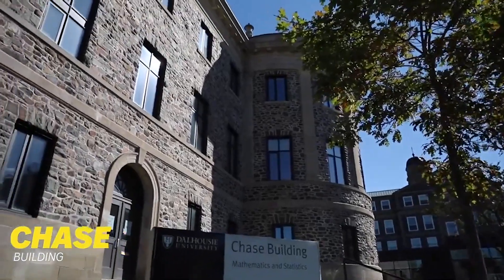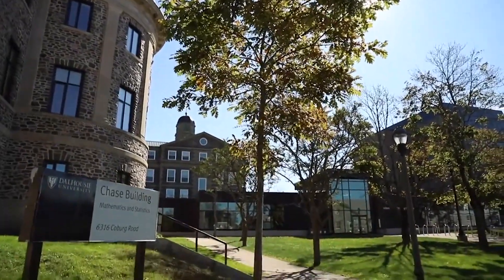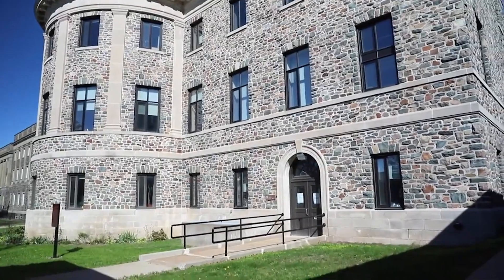The Chase building is another one of the oldest buildings on the Studley campus, and it houses the Department of Mathematics and Statistics. Recently, a large portion of the building was remodeled to include an innovative math help center open to all Dalhousie students.